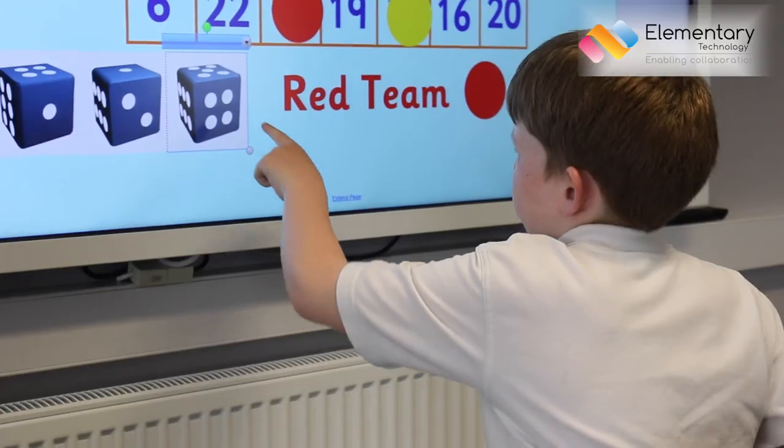With the new touchscreen technology, there's no need to calibrate the boards, which saves time in lessons, meaning they're always able to use. And when pupils are coming up to move objects, there's no disorientation between the movements. Everything is in line and equal, which makes things flow a lot easier.